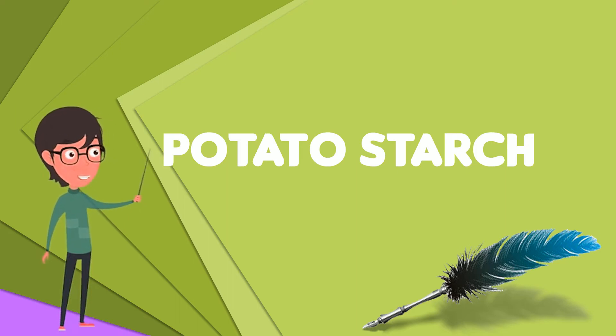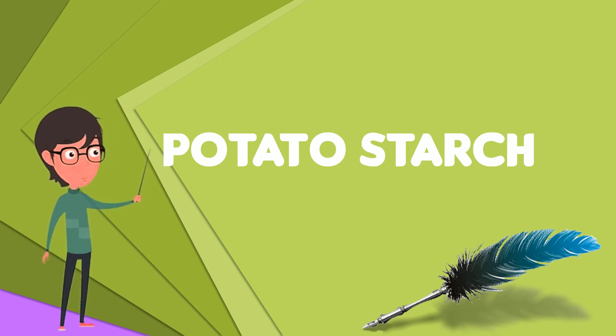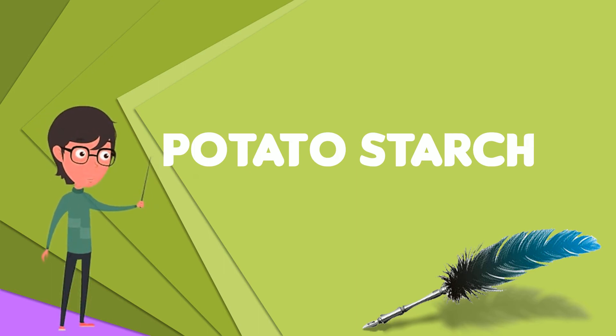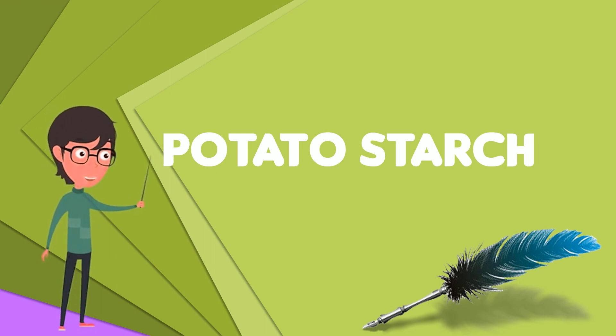Potato starch contains approximately 800 ppm phosphate bound to the starch. This increases the viscosity and gives the solution a slightly anionic character, a low gelatinization temperature of approximately 60 degrees Celsius, and high swelling power. These typical properties are used in food and technical applications.